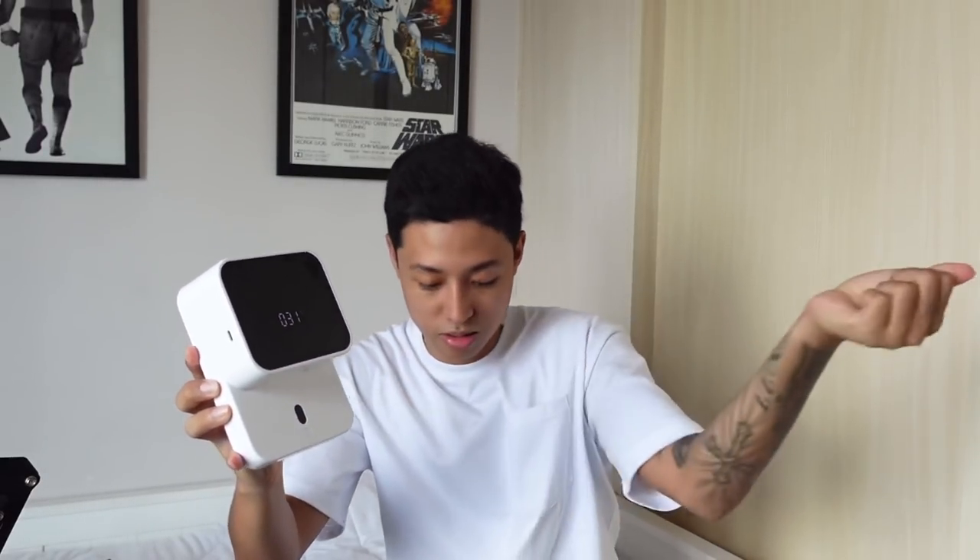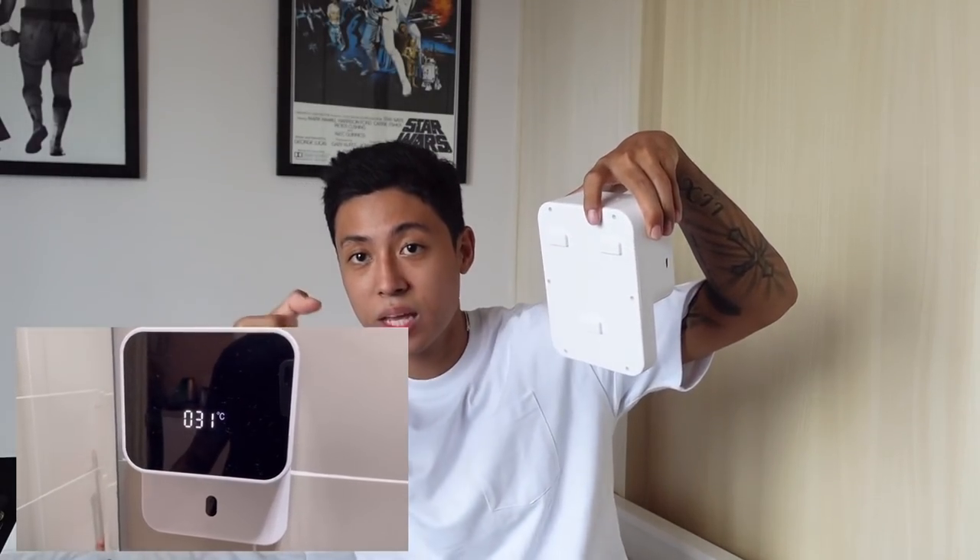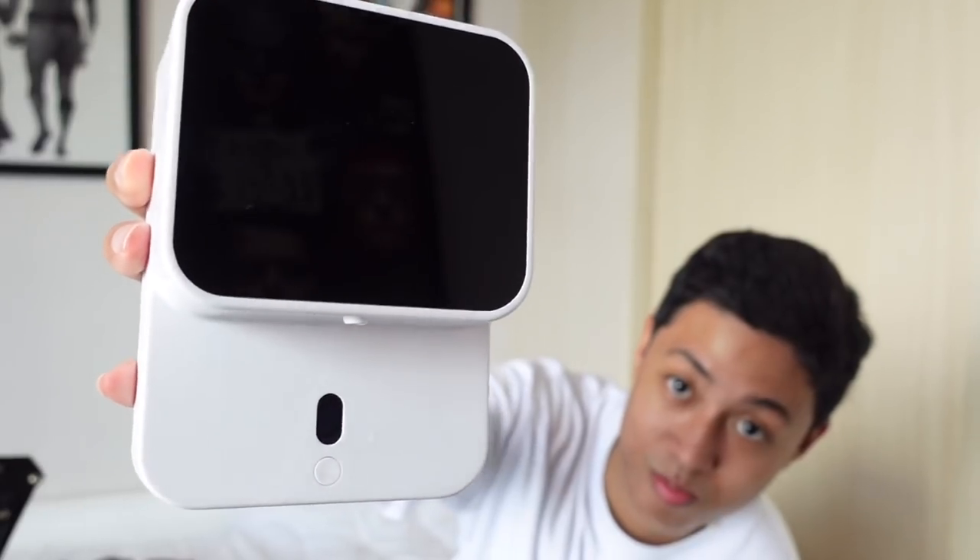Next item is an automatic soap dispenser. You just long press to turn it on. It comes with a stand — you just hang it like that on the wall. Fully worth it — automatic soap dispenser.